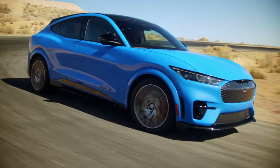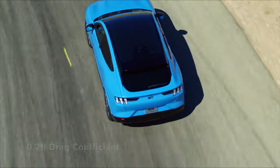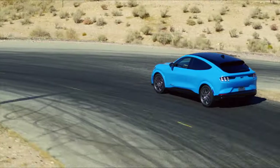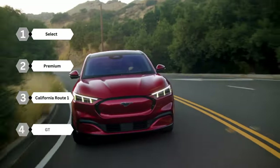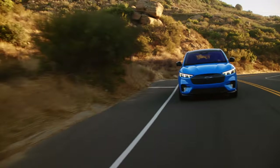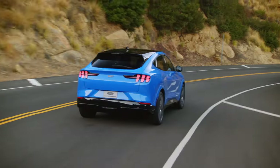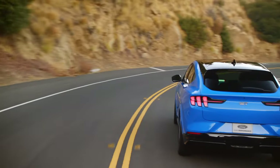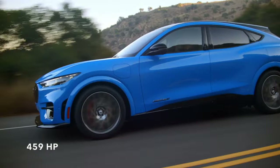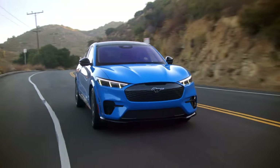The Ford Mustang Mach-E has a drag coefficient of 0.28 — better than the Rivian R1T, but equal to that of the Kia EV9. The Mustang Mach-E comes in four different trims: Select, Premium, California Route 1, and GT. All models come with three drive modes — Engage, Whisper, or Unbridled, which are Ford's terms for Eco, Normal, and Sport. Opt for the top-of-the-line GT trim and you will receive up to 459 horsepower, capable of launching you from zero to 60 miles per hour in the mid-three-second range.